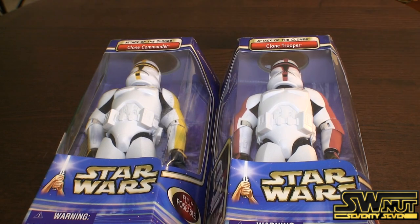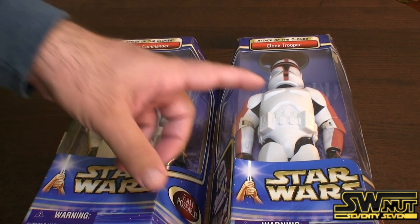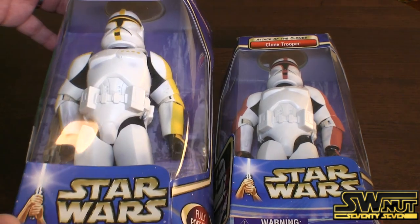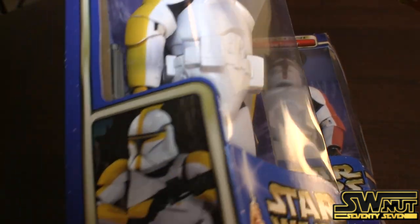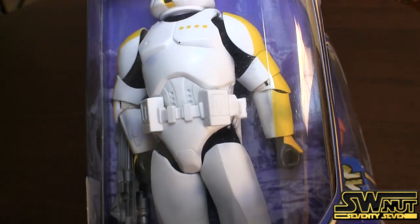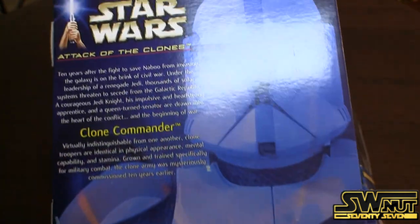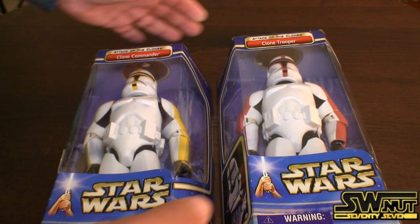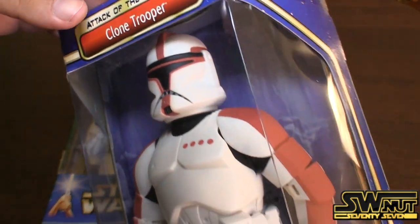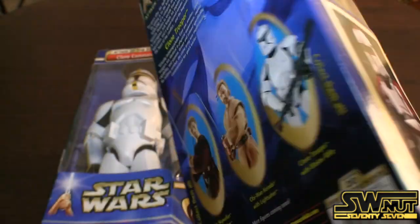Here's from Wave 3. You have a Clone Commander and a Clone Captain — although it says Clone Trooper on this one. The one in red was actually a KB Toys exclusive, only available at KB Toys. It's basically the same figure, just a different color pattern — same mold as the original Clone Trooper, same rifle. The Clone Captain is also the same figure, just a different color pattern. Even the image is the same — they just changed it to be red instead of yellow.